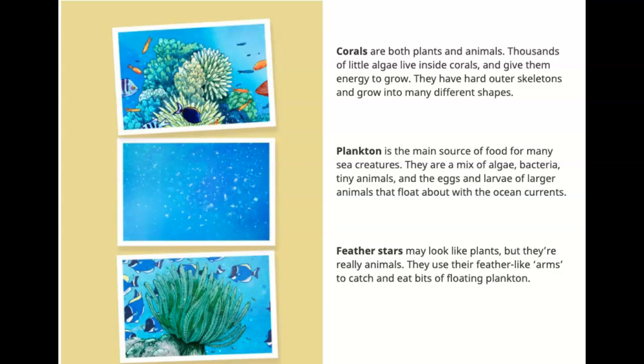Feather stars may look like plants, but they're really animals. They use their feather-like arms to catch and eat bits of floating plankton.